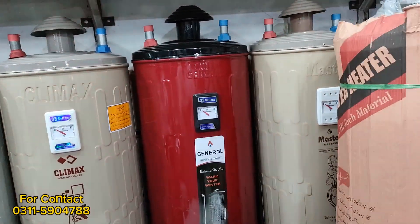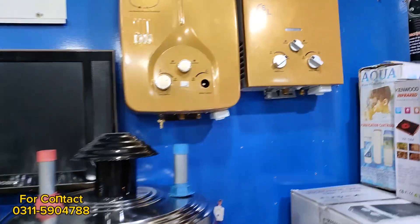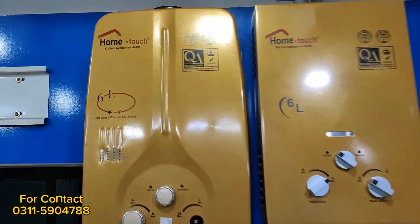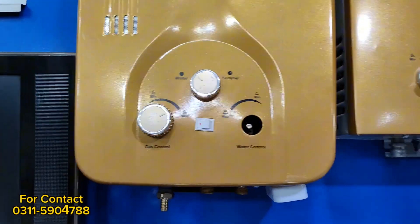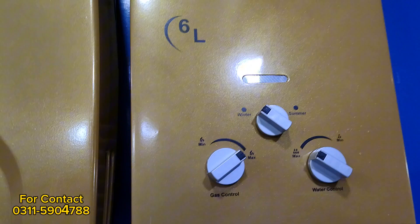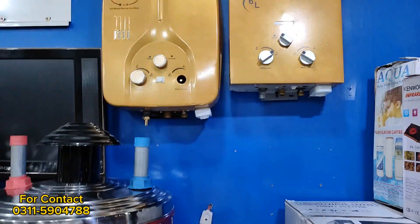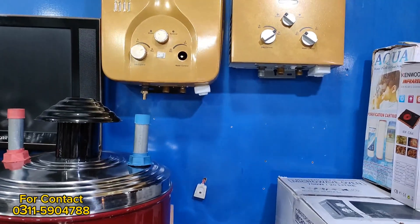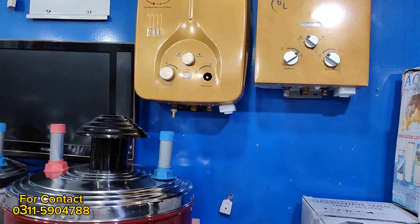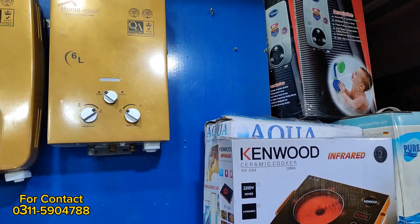Do you also have instant geysers? Yes, there are instant geysers. You can see the Home Touch company — it's imported geysers. These have pure copper piping, unlike market models with silver piping. With copper piping you get zero percent mineral scaling from water. These are three-knob models with a display.